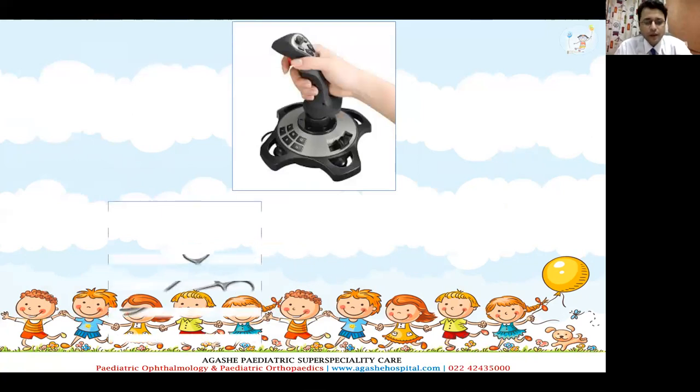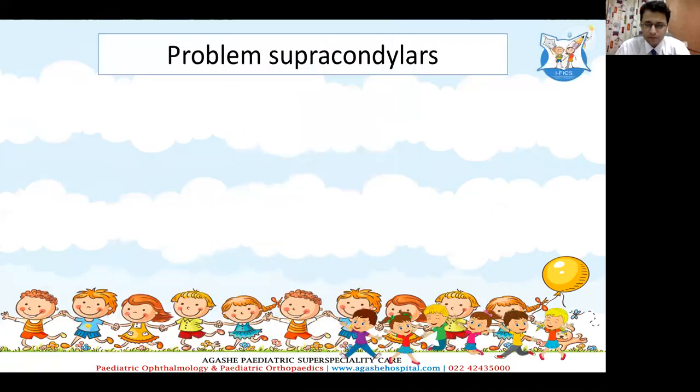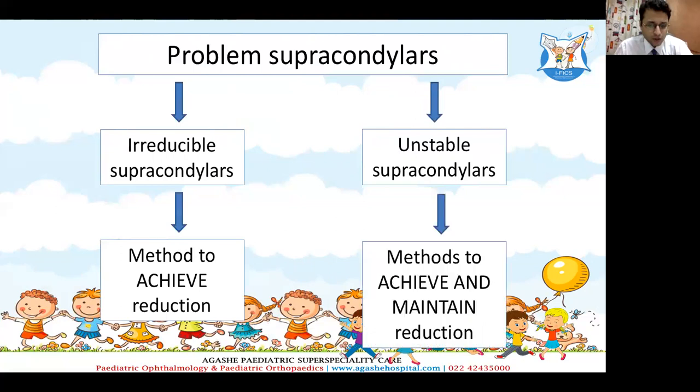In my lecture, I am going to describe a few percutaneous techniques for reduction of these supracondylar humerus fractures. When we look at problem supracondylar humerus fractures, they are not all the same. Analyzing these fractures, I felt there are basically two groups: one is the irreducible supracondylar humerus fracture, and the second is the unstable supracondylar humerus fracture. In irreducible fractures, we need a method to achieve and maintain reduction.